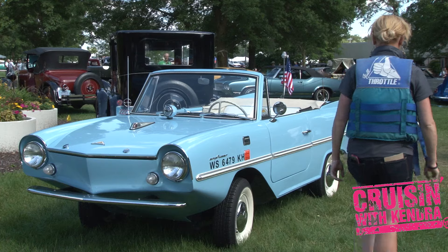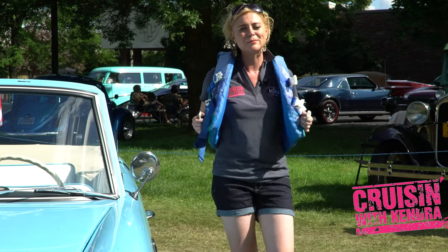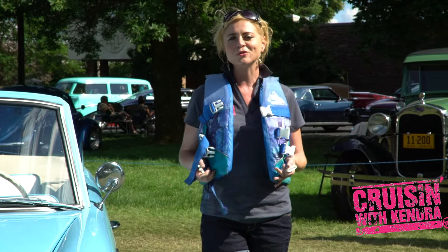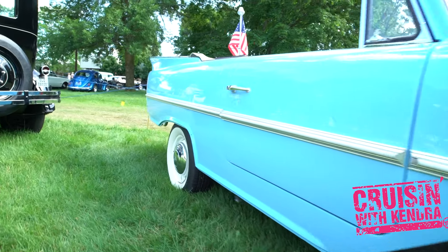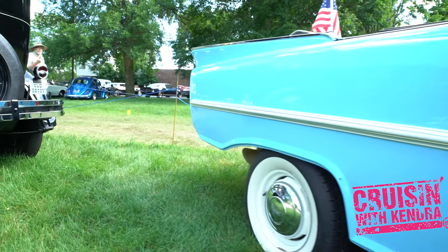Yeah, and then this happened. I went through an Amphicar phase where I really wanted one. I still kind of do, so if anybody's got any leads on where I can get an Amphicar — because is it a boat? Is it a car? Who knows, but I want one.